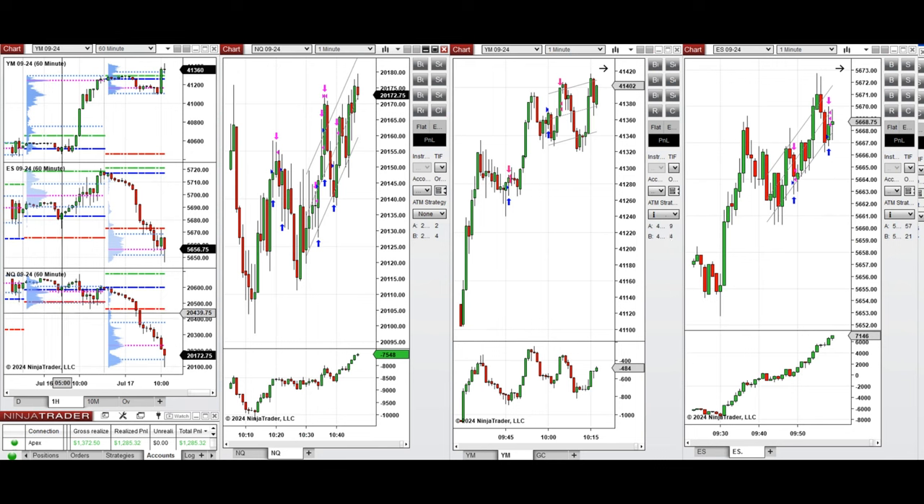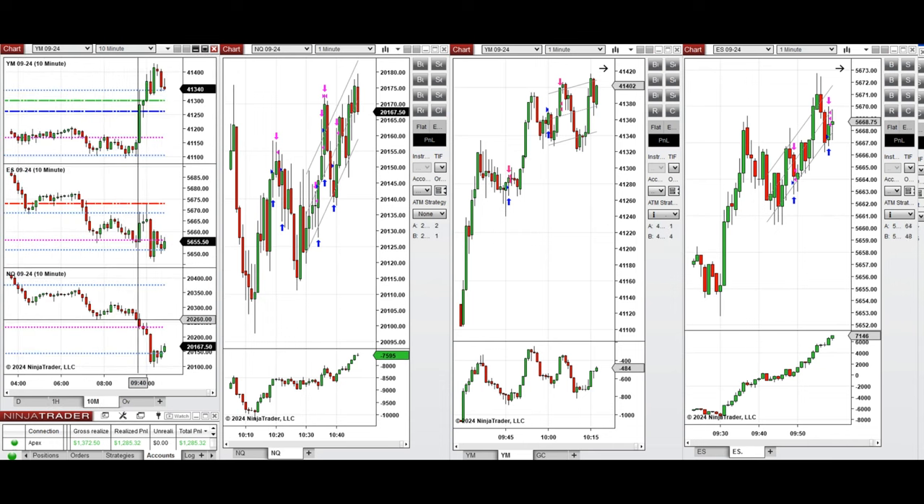If you look at the one-hour macro chart, we see that the price started to go down below the previous day close and past the previous day low as well. Especially Nasdaq and S&P 500 during the London session also went down completely. And if you look at the 10-minute macro chart, we see after New York market opening, the Dow Jones